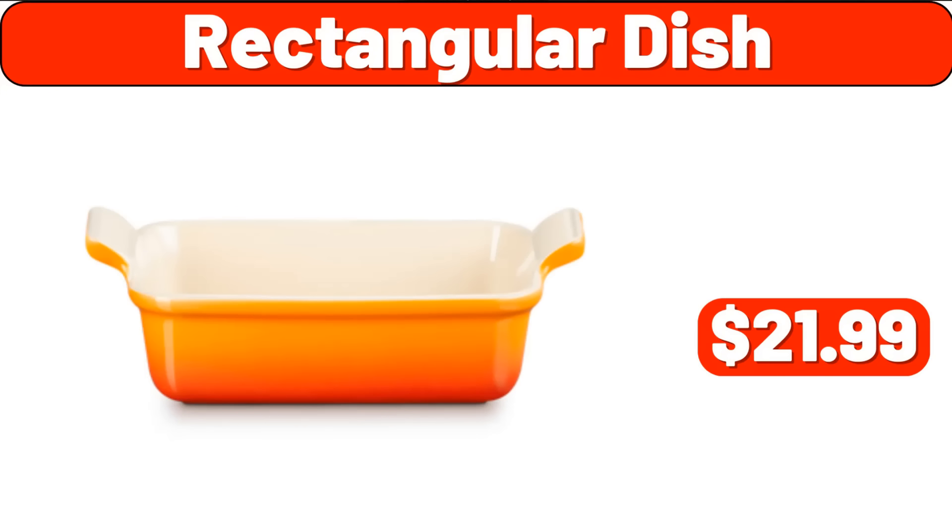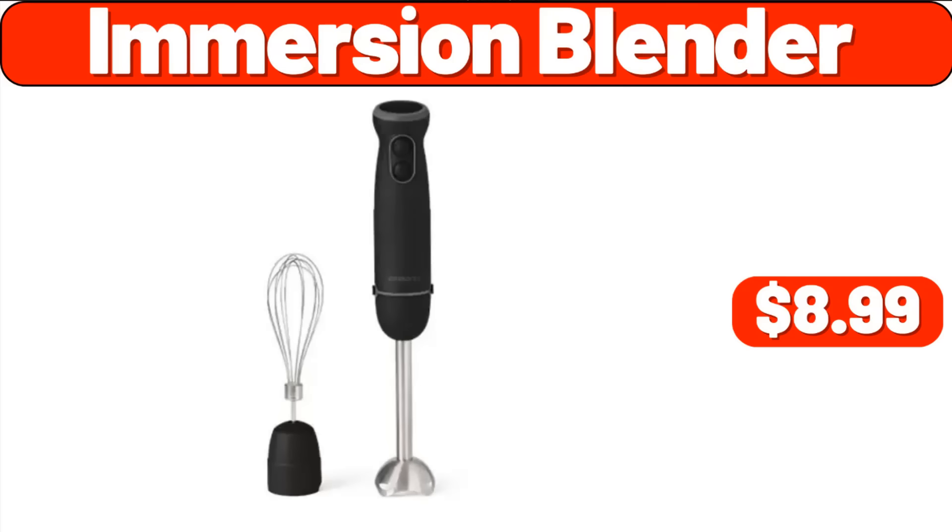Rectangular Dish, $21.99. Immersion Blender, $8.99. Soap Dish, $47.99.